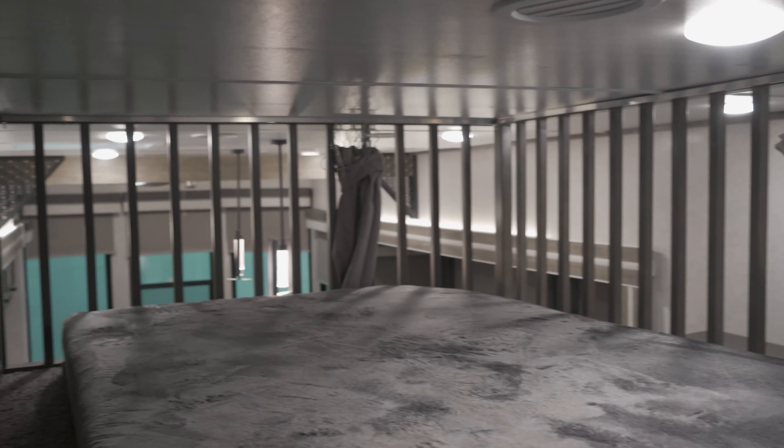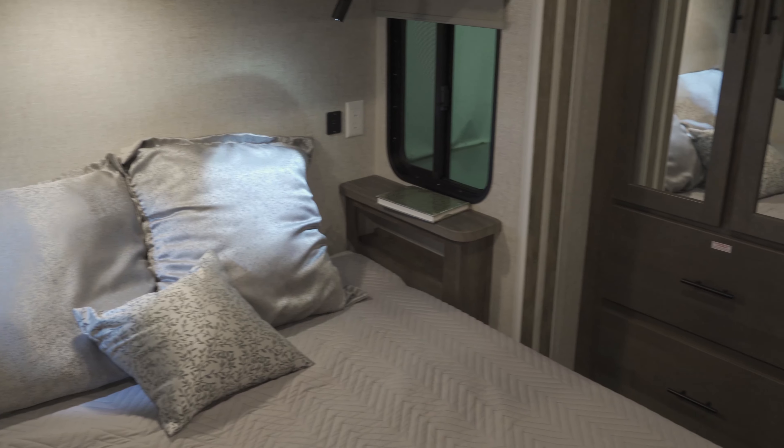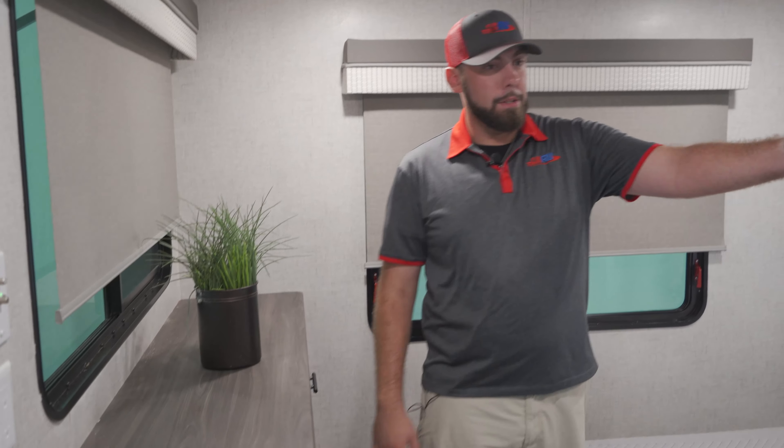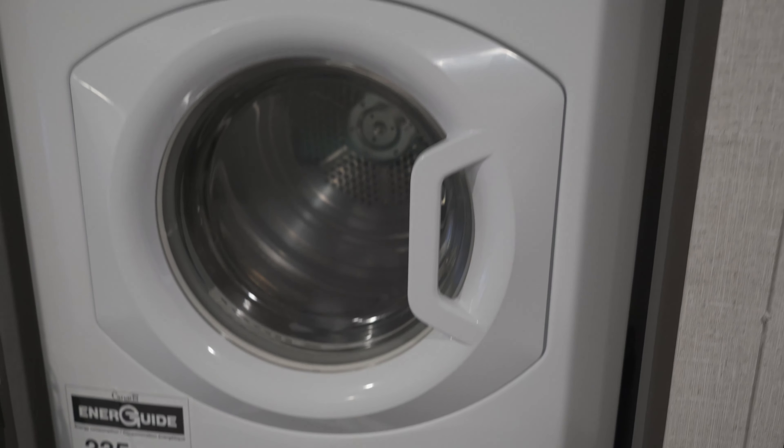On the other side, we are going to have another loft that does offer a little bit more sleeping area. Coming from the loft, we're going to go to the master bedroom. The master bedroom in this Wildwood is going to be quite large and has quite a bit of storage. You do have four drawers here as well as a wardrobe on this side. And of course, it wouldn't be a residential travel trailer without a washer dryer.